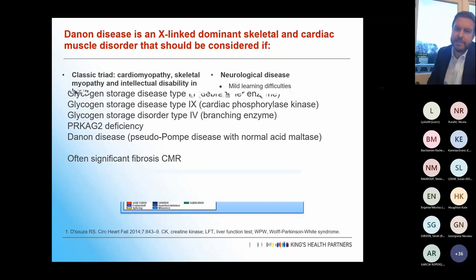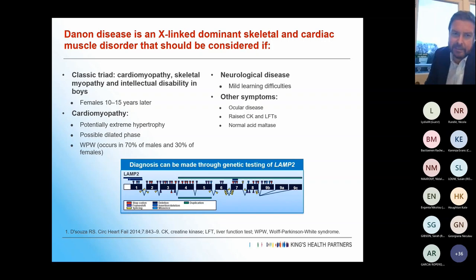In the adult clinics, we tend to see Danon disease more often. It's an X-linked skeletal and cardiac muscle disorder. The classic triad is cardiomyopathy, skeletal myopathy, and intellectual disability in boys, with females presenting 10 to 15 years later. You often get really extreme hypertrophy, which can move to a dilated phase in a small minority. Pre-excitation is common — in up to 70% of males — along with mild learning difficulties, ocular disease, raised CK and LFTs.